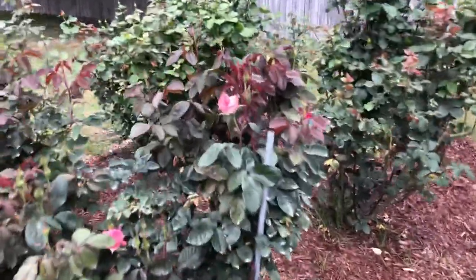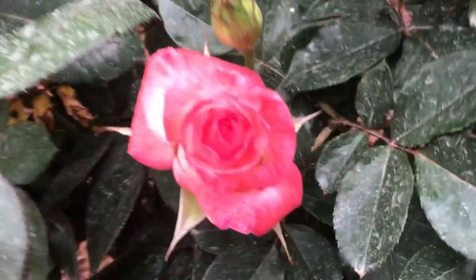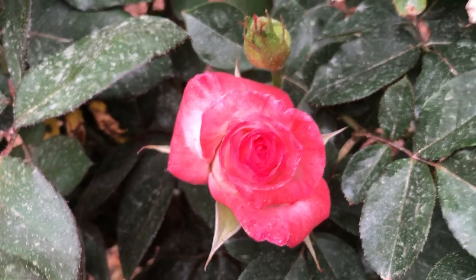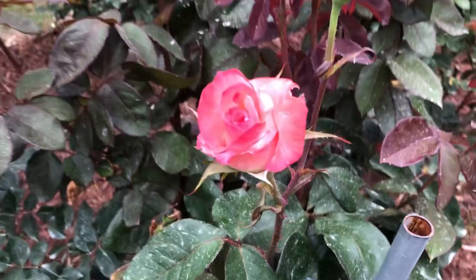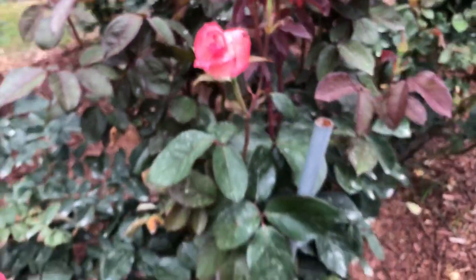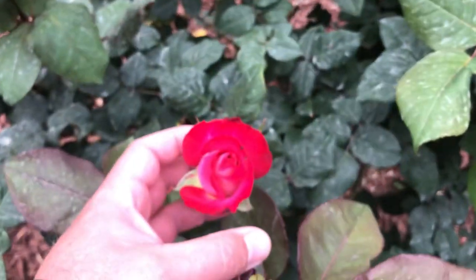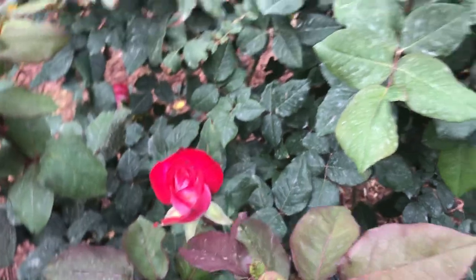We'll also talk about my biggest nemesis in the garden, which are thrips. Another rose that opened up yesterday afternoon — I would have done this video yesterday evening but I wanted to get some spray down — this is Gemini, one of the parents to Crescendo, just a beautiful rose. The other one I wanted to show you — they're not quite open yet but you can still tell the coloring is outstanding — that is Jewel Grace, a really nice rose.